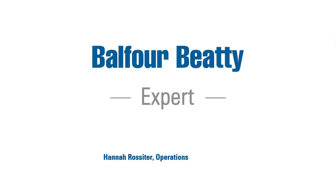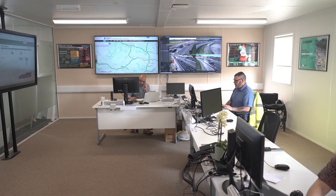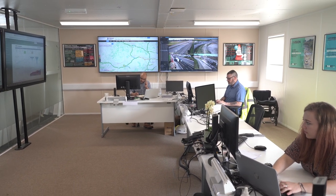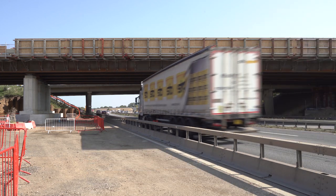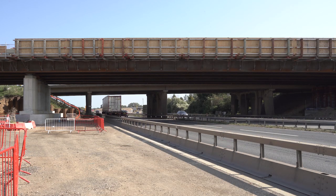We're currently on the M4 Smart Motorway project, a joint venture between Balfour Beatty and Vinci, which is 32 miles of brand new Smart Motorway along the M4 between junctions 3 and 12.